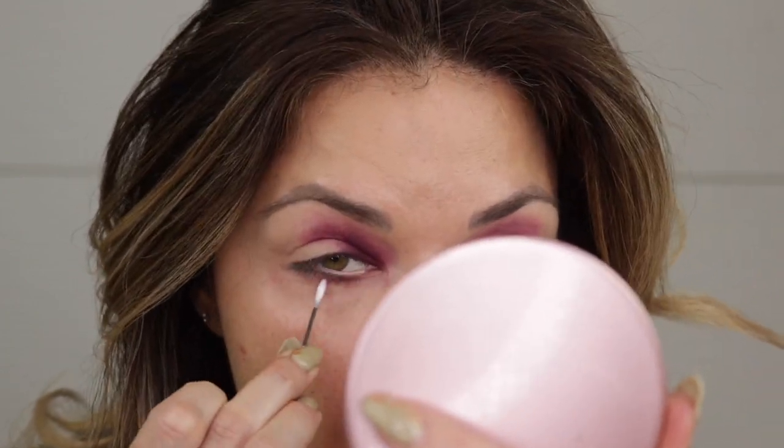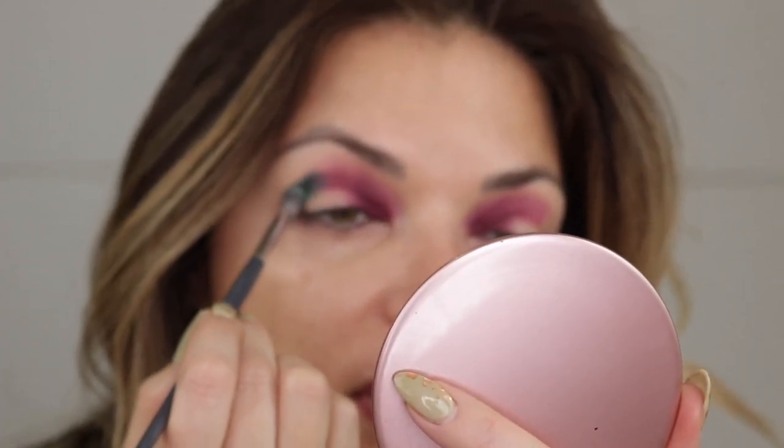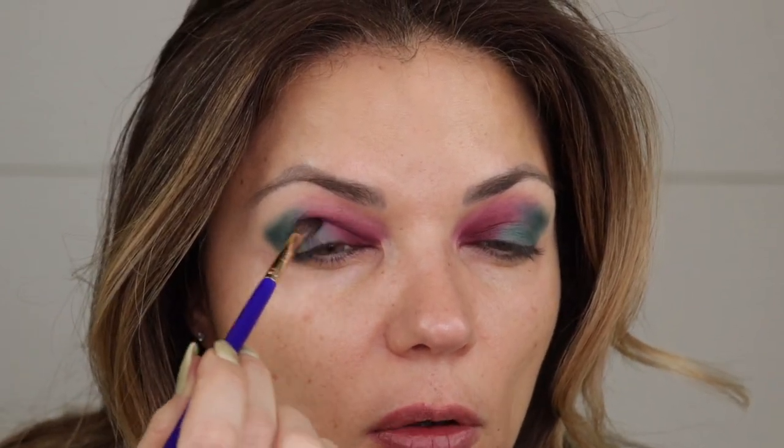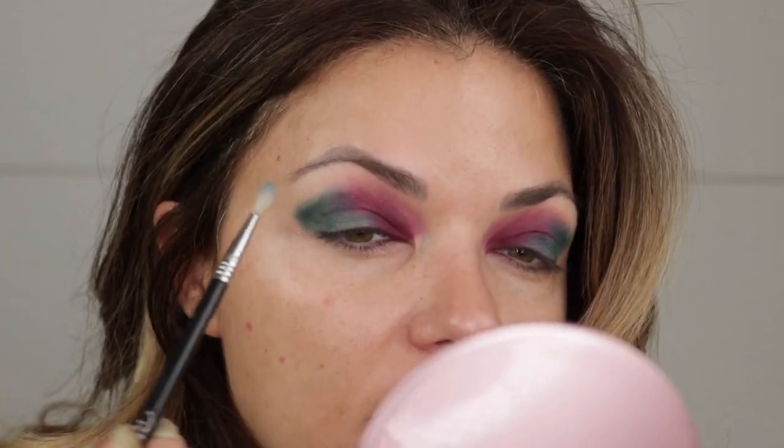These shadows are super pigmented, but they do have quite a bit of fallout. Now going through with King's Room, that is the deeper of the two teal shades. I'm just going to pop this on the outside and I'm probably going to cover the lid as well. Once I have the general shape of that darker teal, I'm going back in with that Ballroom shade and I'm just going to blend where these two meet. Then I'm going to take the tiniest bit of that Willano Palace — that's the lighter teal color — and use that to blend.